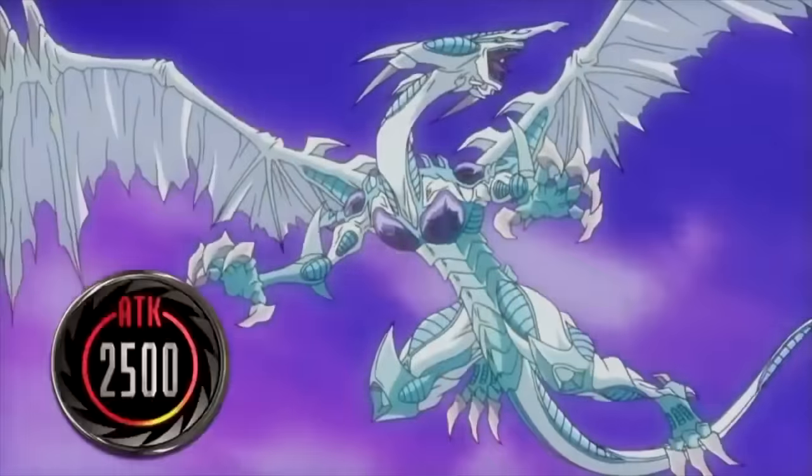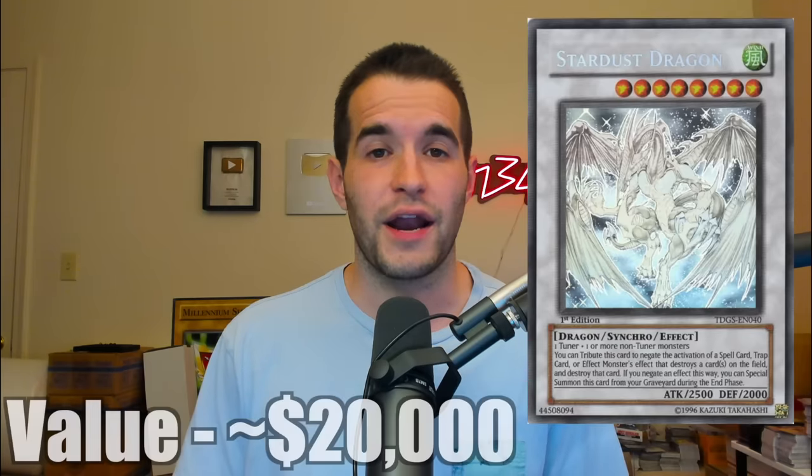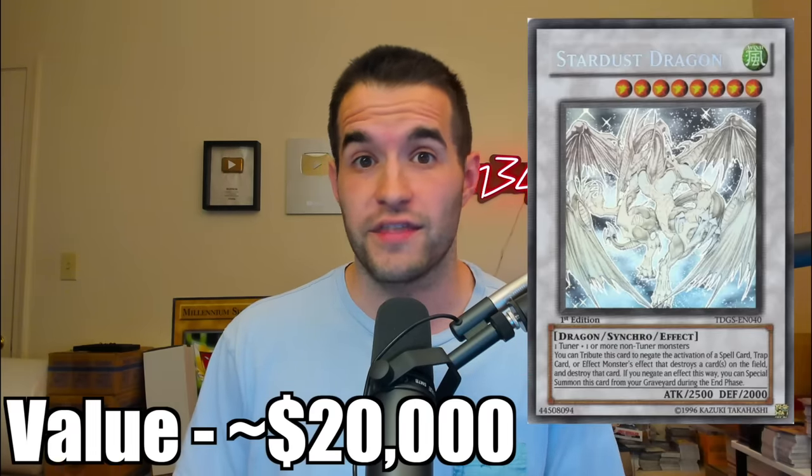It's this expensive because it's an iconic 5D's Ghost Rare monster, and Ghost Rares are one out of every 12 boxes. The first edition of this set was not actually printed in booster boxes, making it even more difficult to find. It was traded last year by Vintage Yu-Gi-Oh for over $25,000, which at the time was a much more hyped market. I would safely assume it's around a $20,000 card now — still insanely expensive.